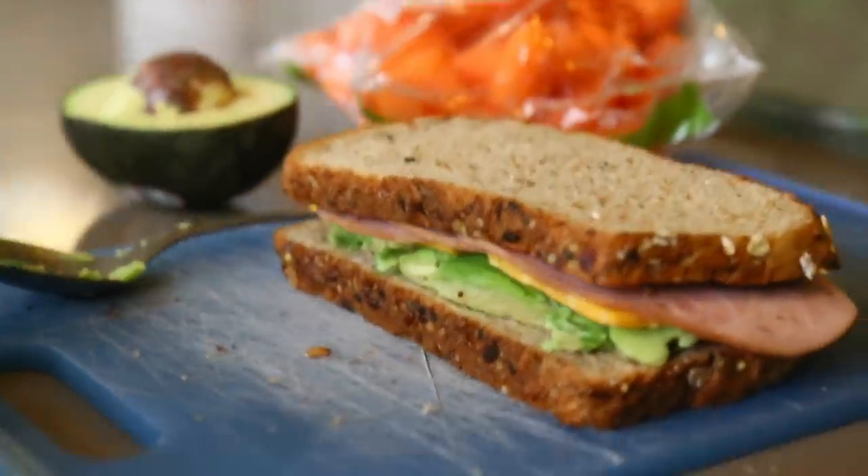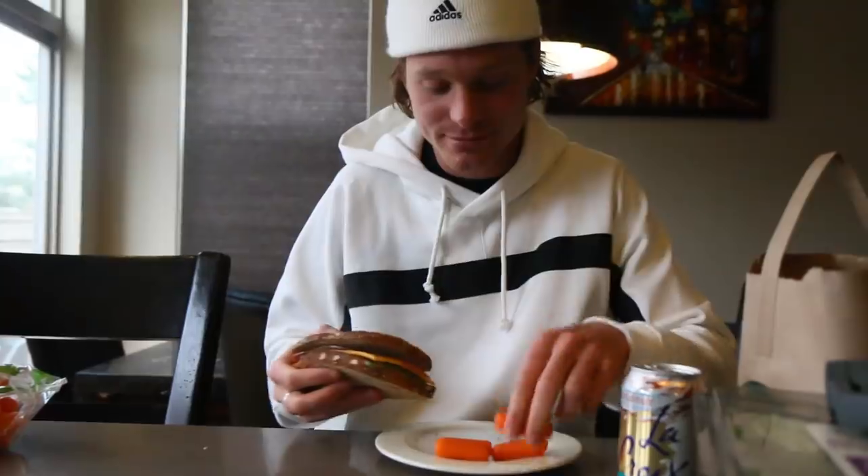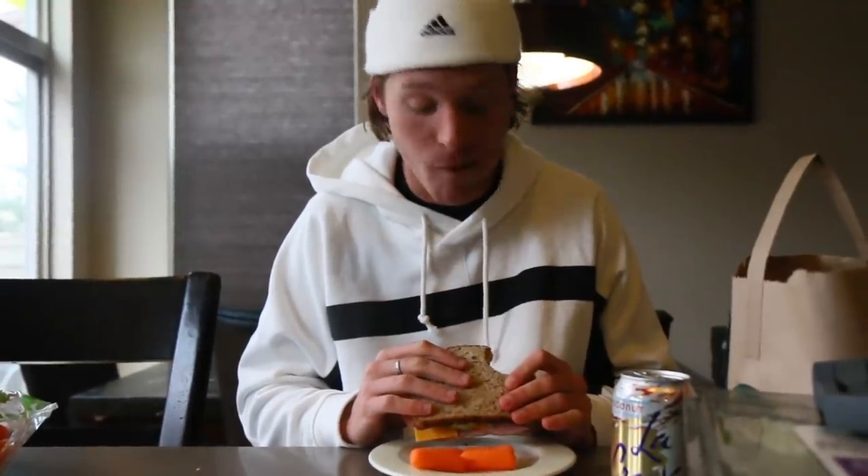Look how perfect it is — not to smash it. That's a lot of strength. How's it? Very sandwichy. It'll get the job done.